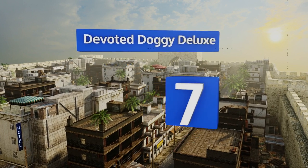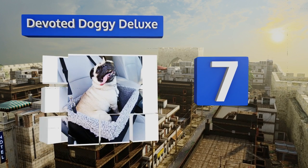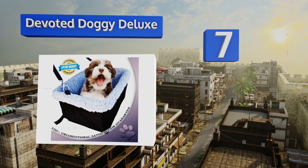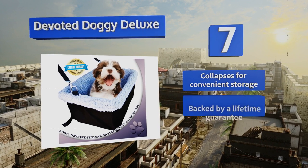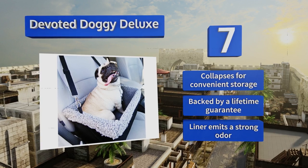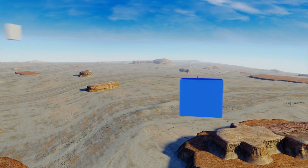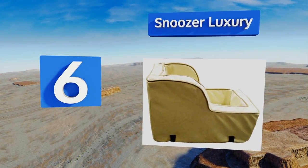At number 7, the Devoted Doggy Deluxe makes use of one strap around your vehicle's seat back while the other attaches to the base of the headrest, keeping puppy securely anchored at all times. A built-in front zipper pocket makes toys and other accessories easy to reach. It collapses for convenient storage and is backed by a lifetime guarantee, but the liner emits a strong odor.